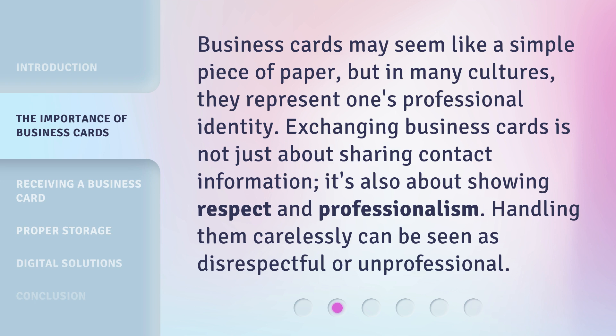Business cards may seem like a simple piece of paper, but in many cultures, they represent one's professional identity. Exchanging business cards is not just about sharing contact information — it's also about showing respect and professionalism. Handling them carelessly can be seen as disrespectful or unprofessional.